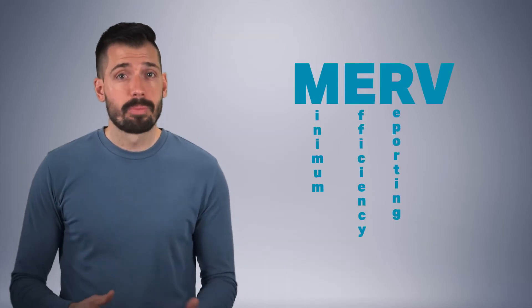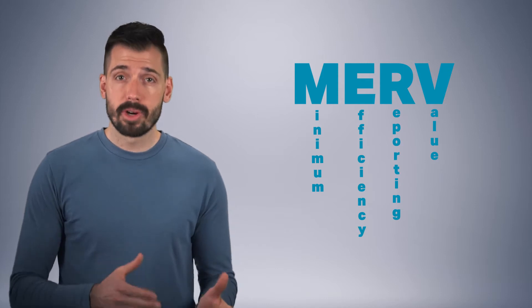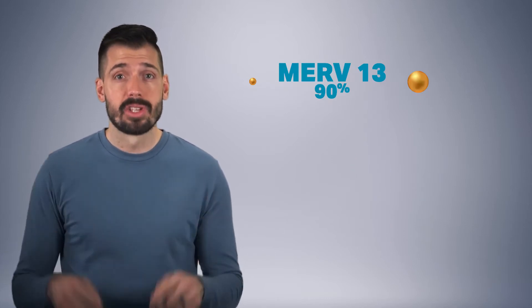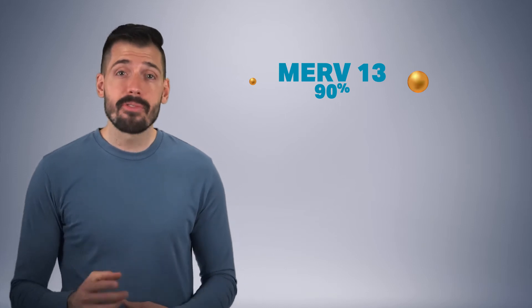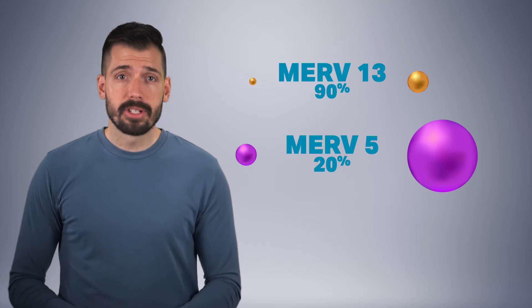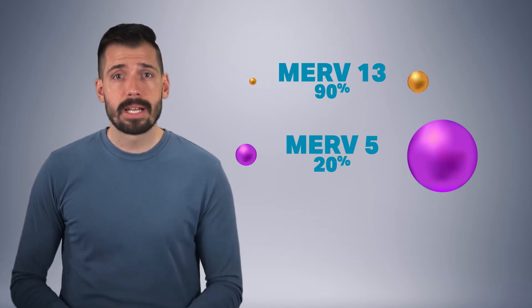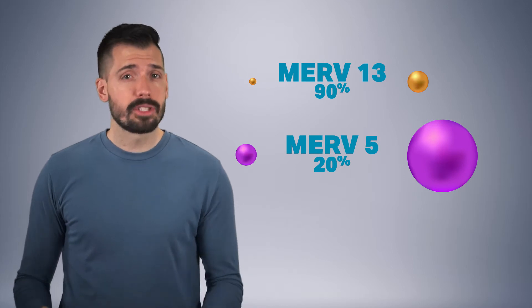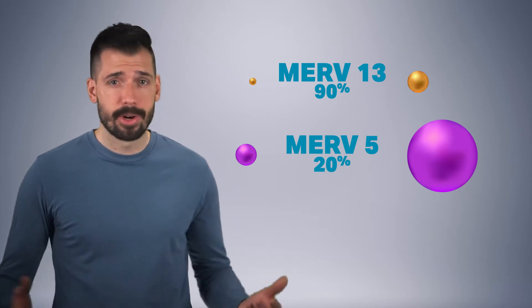MERV, Minimum Efficiency Reporting Value, is a rating that goes from MERV 1 to MERV 16, followed by HEPA, High Efficiency Particulate Air Filter. MERV 13 can filter out about 90% of particles that range from 1 to 3 microns, which means that MERV 13 is a perfect starting point for home filtration. Most forced air furnaces have air filters that are MERV 5, which can capture about 20% of particles sized 3 to 10 microns, so why not just replace your old cheap filter with a MERV 13 filter?